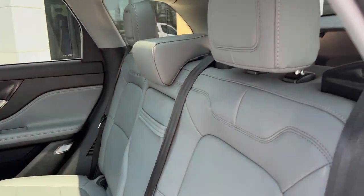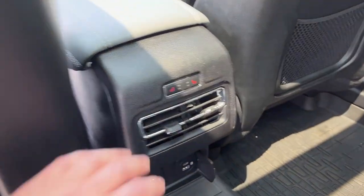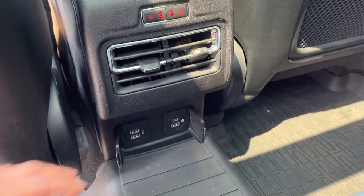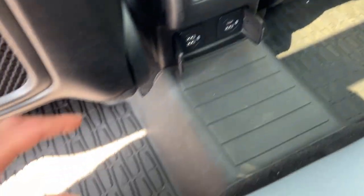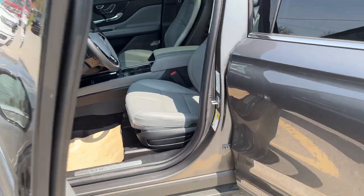Speaking of the seats, let's come around to the interior. Really nice light gray interior with leather-trimmed seats — very comfortable back here, and they are also heated seats in the rear. You have plenty of USB options, all-weather floor liners, and your own climate vents back here.